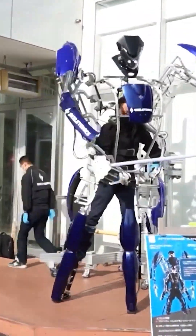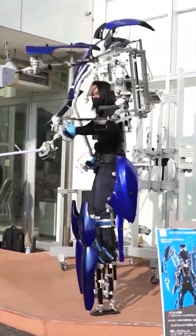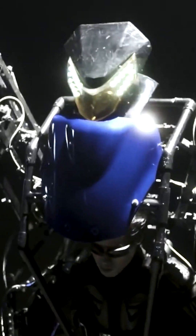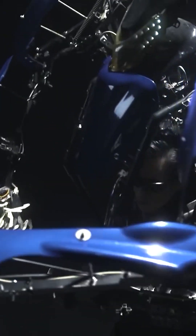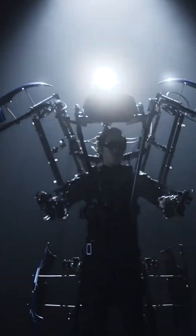SkeletonX Arrive is an innovative exoskeleton system developed by SkeletonX Inc., a Japanese company specializing in wearable robotics. The Arrive Exoskeleton is designed to augment human strength and endurance, enabling users to perform physically demanding tasks with ease.